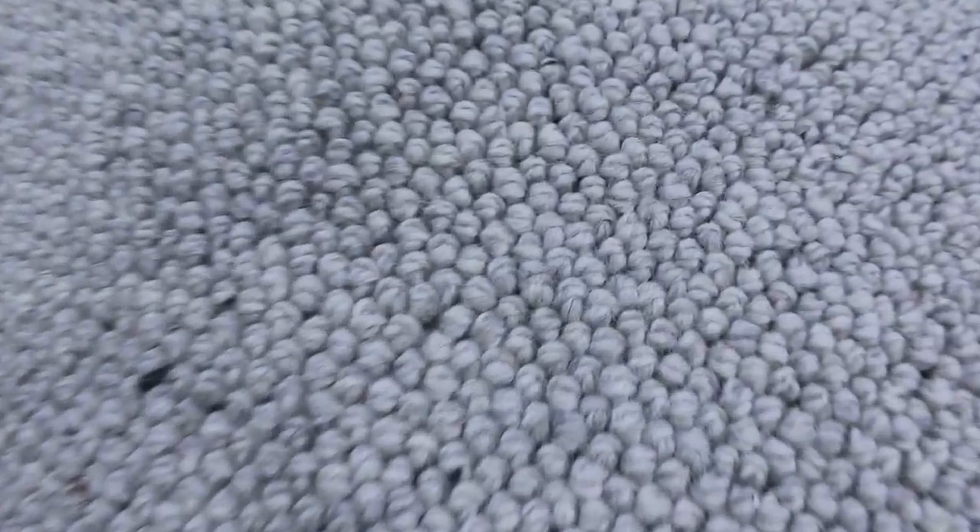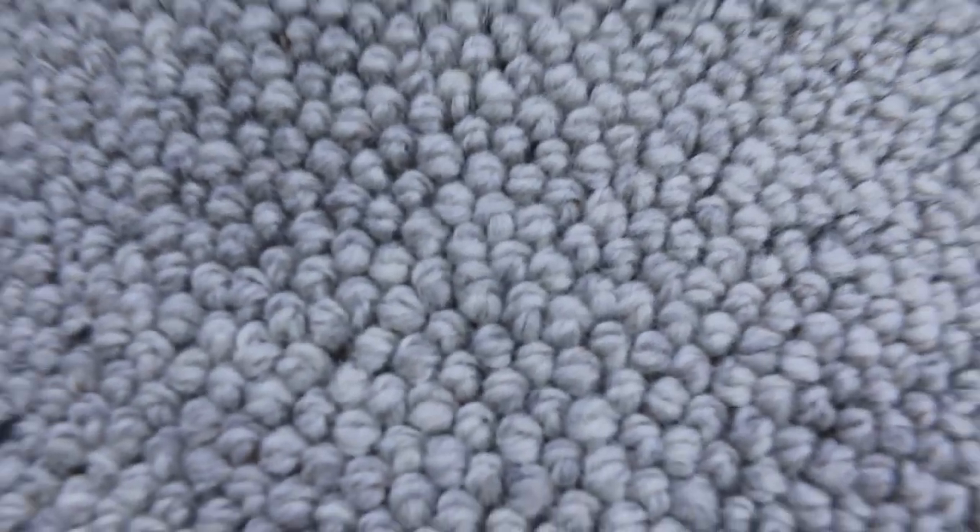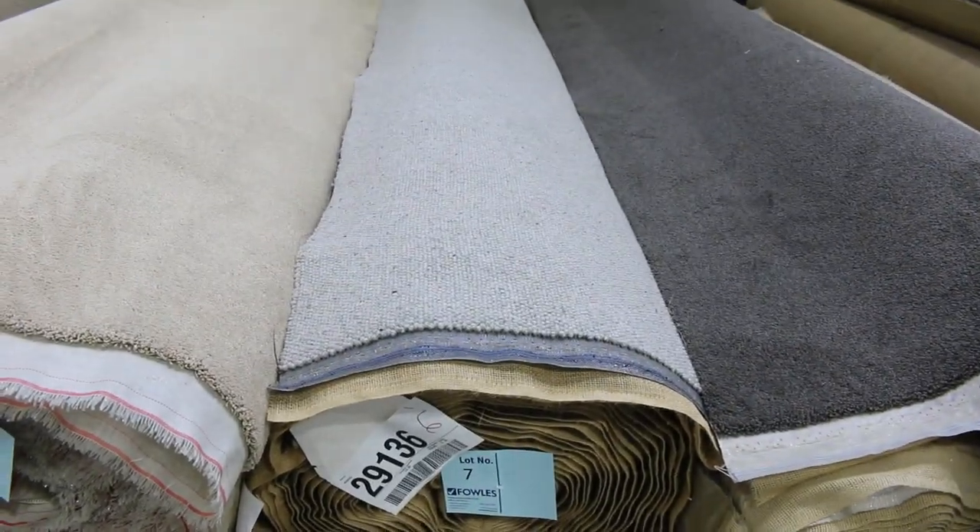We've got wool loop pile there — a bit of this has come through. That nice texture look is really popular at the moment, that's what everyone's after. Lot number 7 is a 24.3 metre roll in a light grey, so that's awesome.